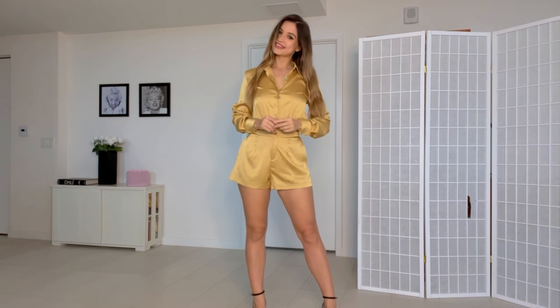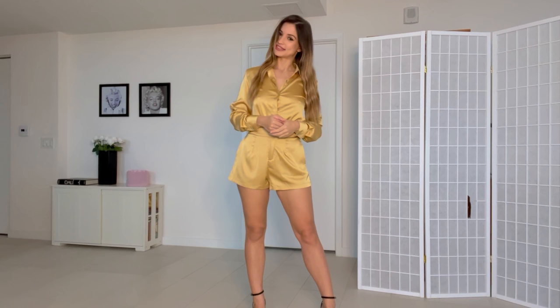Alright guys, that will be it for today. I hope you enjoyed the video. Let me know which outfit was your favorite, and don't forget to give the video a like and subscribe to my channel. I will see you in future videos!